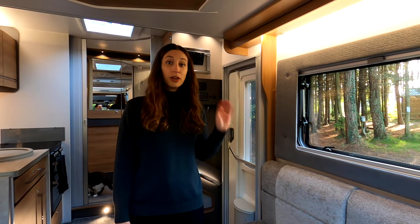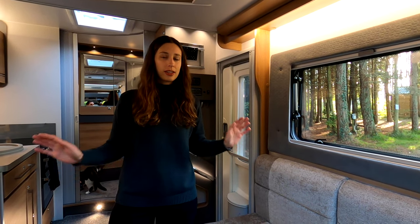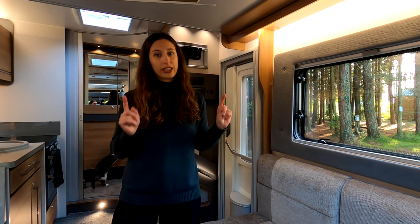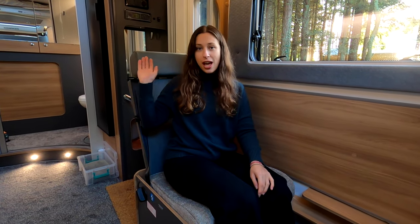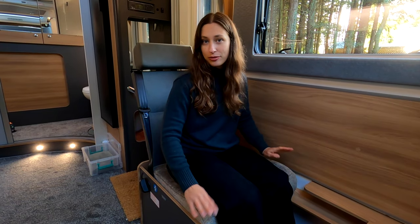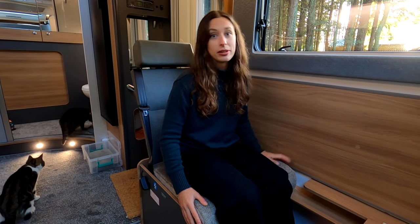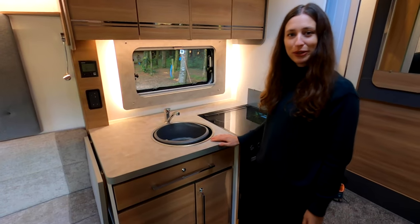Johnny mentioned that four people can be seated while driving — those extra seats are hidden under the bench seat. Once you remove the cushions, a passenger seat pops out, with one on each side. It's a really versatile use of space because it functions as a passenger seat, a bench, and it also converts into a bed.